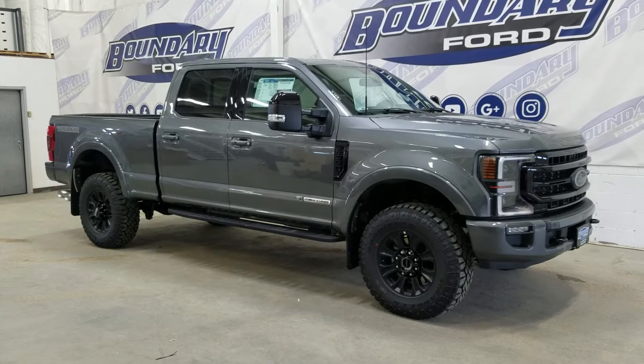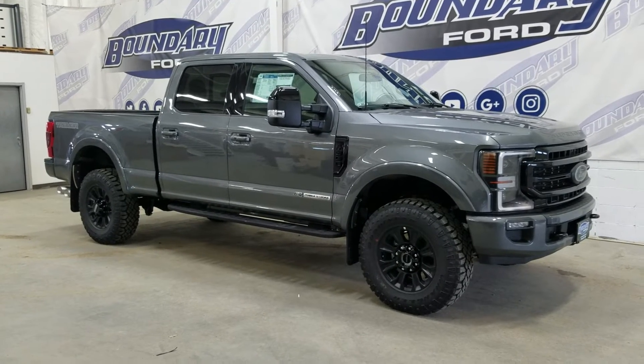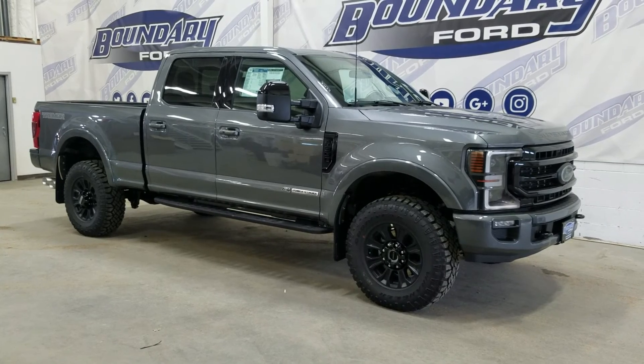If there are any more questions about this beautiful 2022 Ford F350 Lariat, please don't hesitate to contact our friendly and professional sales staff. We look forward to seeing you in store to answer any questions you may have. Thank you for shopping here with us at Boundary Ford.